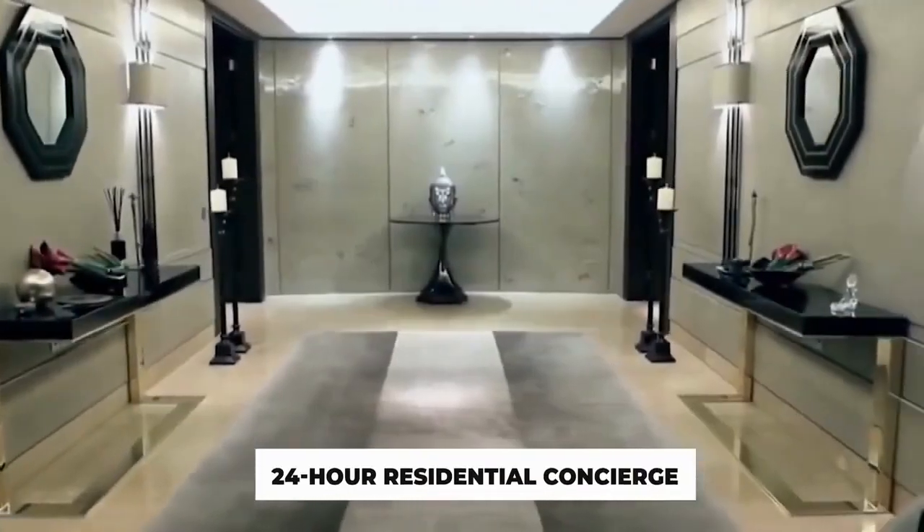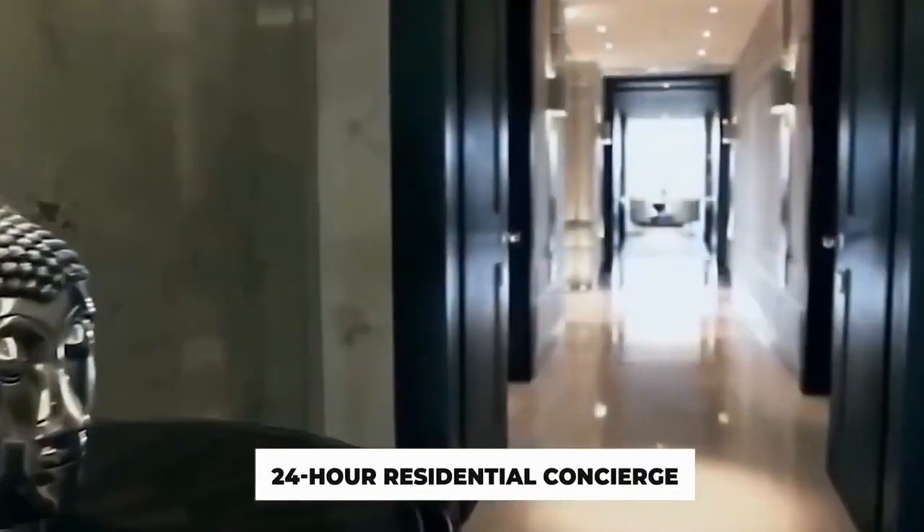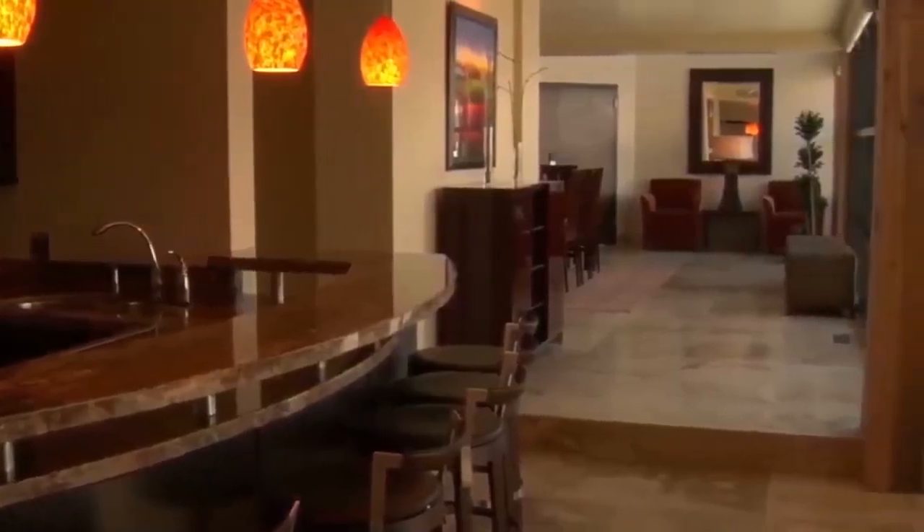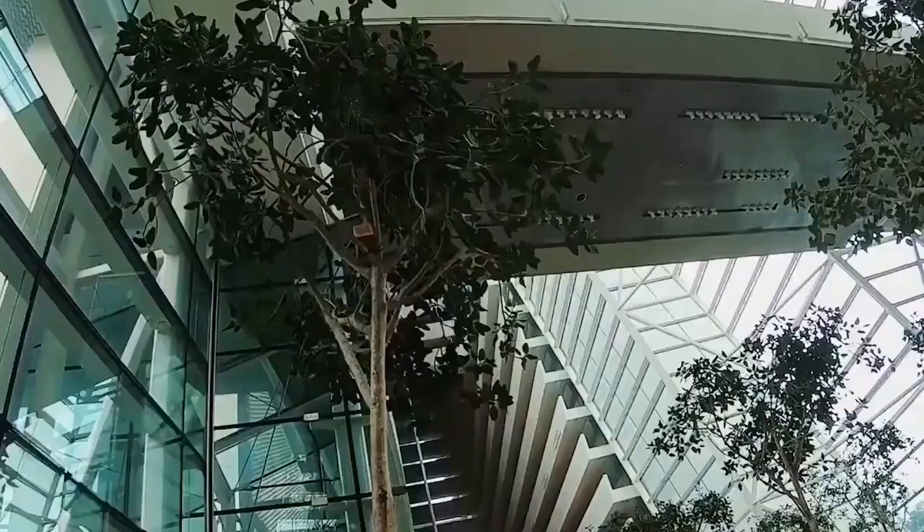Whilst there are quite a few spectacular advantages — a 24-hour residential concierge, a 21-meter stainless steel ozone pool, and extremely high standards of safety — the penthouse has no interior furniture, floors, or even walls at the cost of tens of millions of euros.